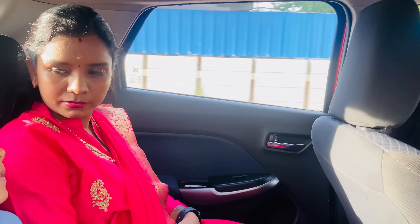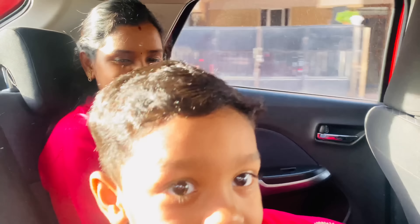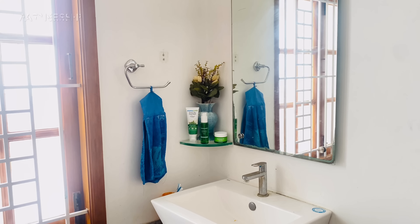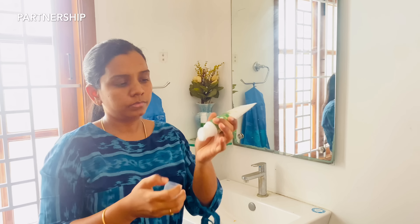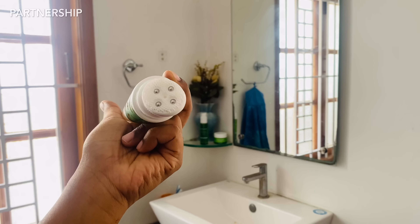We have to do some details — you can share our skincare routine. Everyone, please note: we have a clear, glowing skin routine to share.